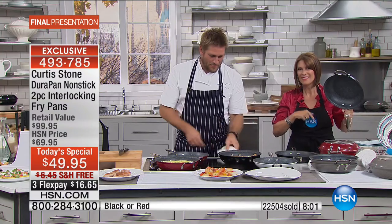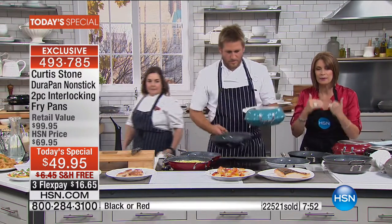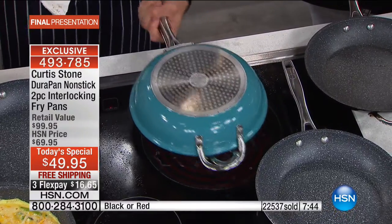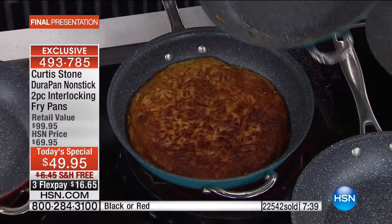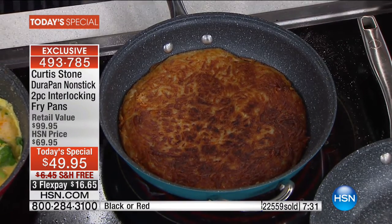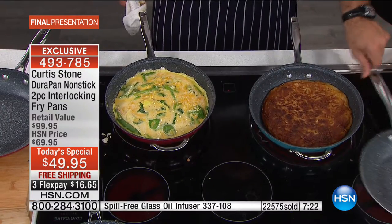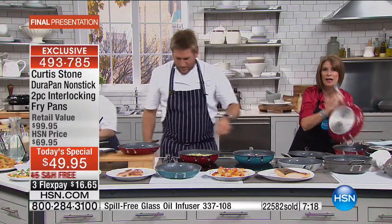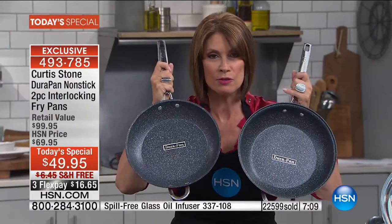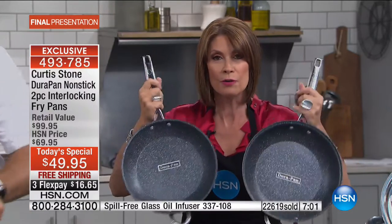650,000 of these pans are being used in kitchens across America. What we hear over and over is that people gave it to friends, sisters, and kids — bought multiple sets. Shop the entire collection: the lid rest, the oil infuser, the universal lid. The lid rest is a game changer. Never before has there been an interlocking design like this. The durability, the weight, the metal utensil compatibility — some of the best non-stick ever experienced — echoed over and over in reviews.